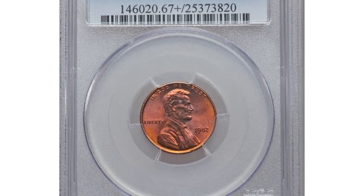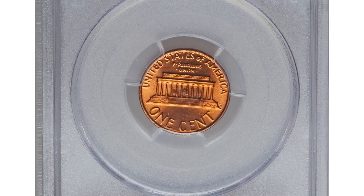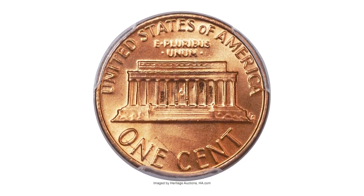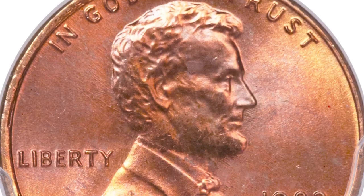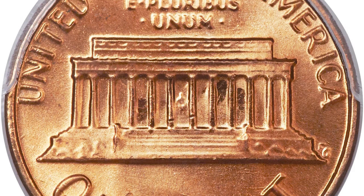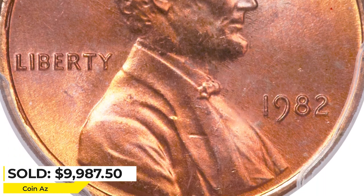This is another specimen of a 1982 bronze cent with small date. 1982 was a transitional year for the small cents when the composition was changed from copper alloy to copper plated zinc. Both mints issued small date and large date varieties. The complete set consists of 7 business strikes and a proof-only Mint issue. The obverse has rich violet toning over its bright orange luster while the reverse is brilliant orange as struck. It was sold for $9,987.50 at Heritage Auctions.